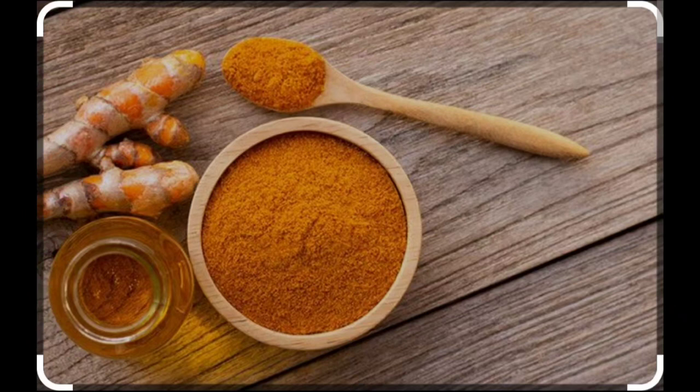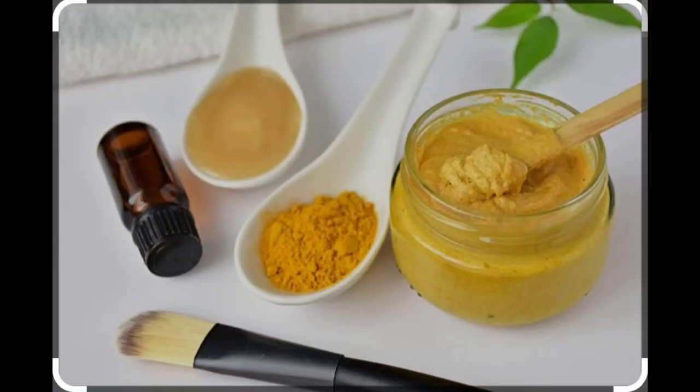Blessed with antibacterial properties, turmeric is one divine spice that will never let you down. Turmeric is a powerful antioxidant that helps in achieving that wonderful glow. It has curcumin, which is an anti-inflammatory agent and helps to get rid of puffiness.